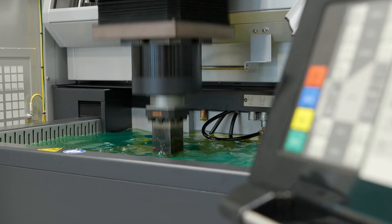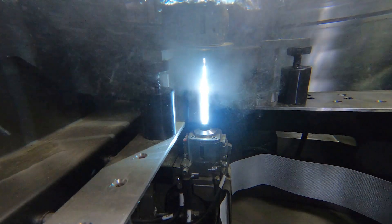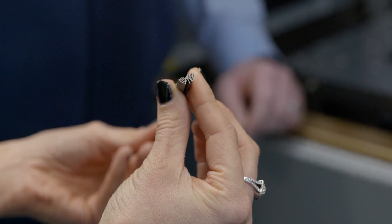What sets us apart is the quality of our machines that we sell into the UK market. We pride ourselves on technology and support, and our service to follow that all up.